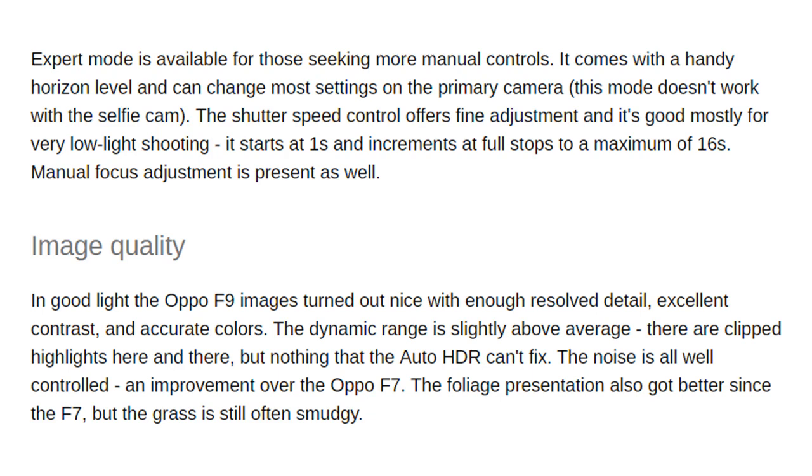The shutter speed control offers fine adjustment and is mostly useful for very low light shooting. It starts at 1 second and increments at full stops to a maximum of 16 seconds. Manual focus adjustment is present as well.